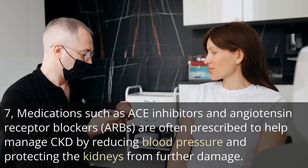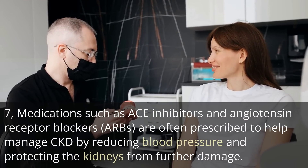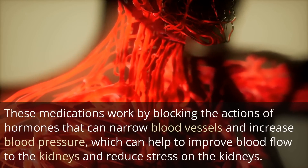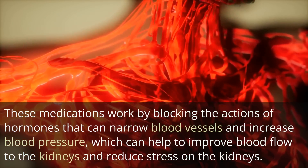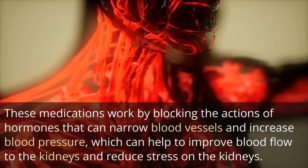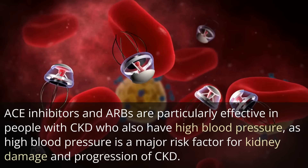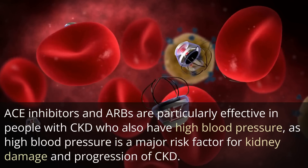Medications such as ACE inhibitors and angiotensin receptor blockers are often prescribed to help manage CKD by reducing blood pressure and protecting the kidneys from further damage. These medications work by blocking the actions of hormones that can narrow blood vessels and increase blood pressure, which can help to improve blood flow to the kidneys and reduce stress on the kidneys. ACE inhibitors and ARBs are particularly effective in people with CKD who also have high blood pressure, as high blood pressure is a major risk factor for kidney damage and progression of CKD.